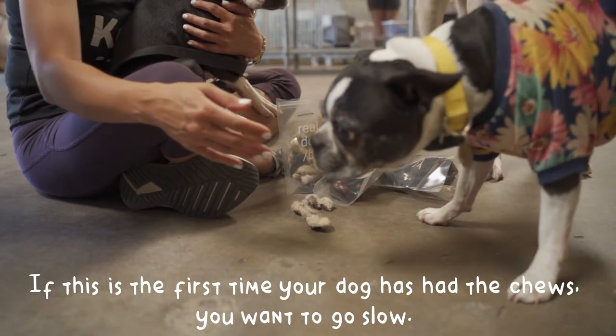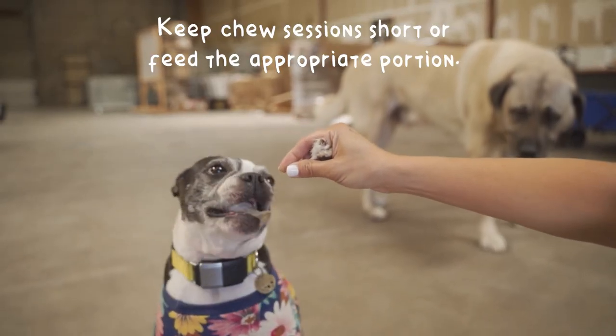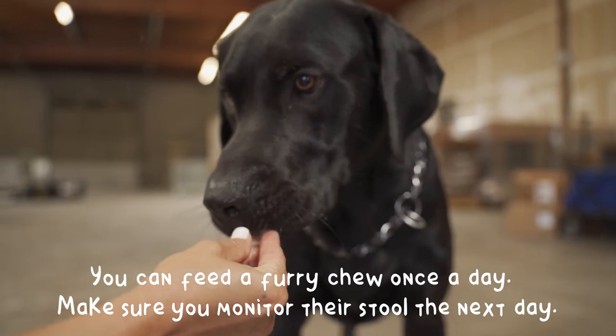If this is the first time your dog has had these chews, you want to go slow. Keep the chew session short or feed the appropriate portion. You can feed a furry chew once a day. Make sure you monitor their stool the next day.